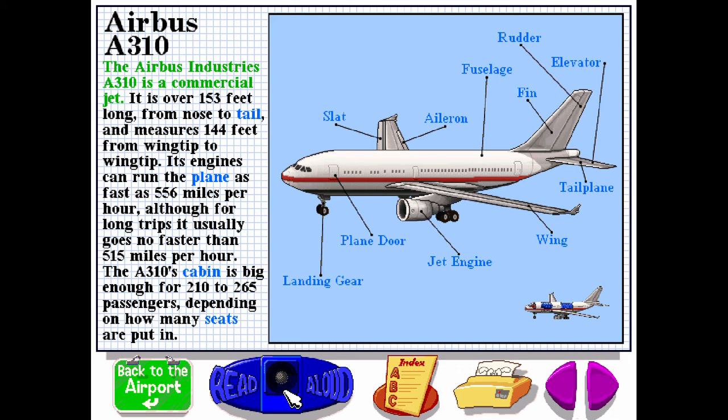The Airbus Industries A310 is a commercial jet. It is over 153 feet long from nose to tail and measures 144 feet from wingtip to wingtip. Its engines can run the plane as fast as 556 miles per hour, although for long trips it usually goes no faster than 515 miles per hour. The A310's cabin is big enough for 210 to 265 passengers, depending on how many seats are put in.